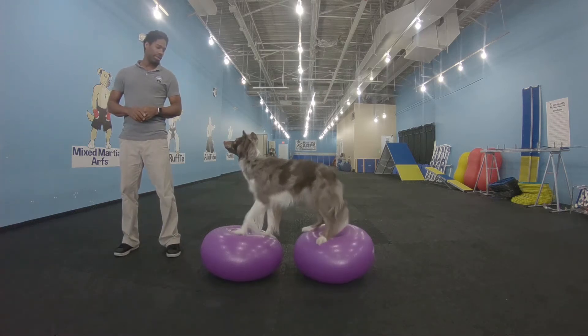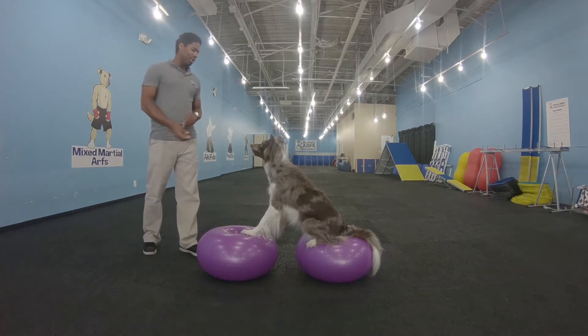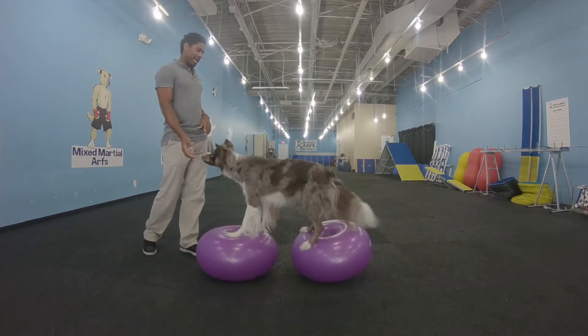So I'm going to tell her again: Ruth, sit. Good job. Let me give her a treat. Ruth, stand. Excellent.